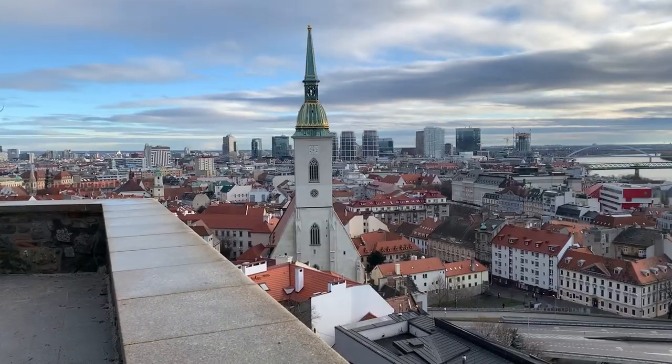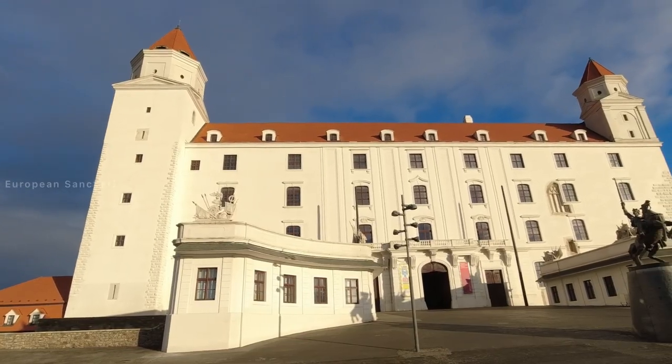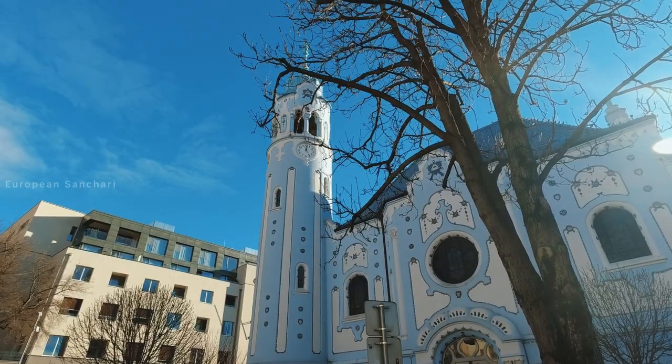In Slovakia, the capital city is Bratislava. We are going to come here and talk about the attractions. Welcome to the video — welcome to all European viewers watching.